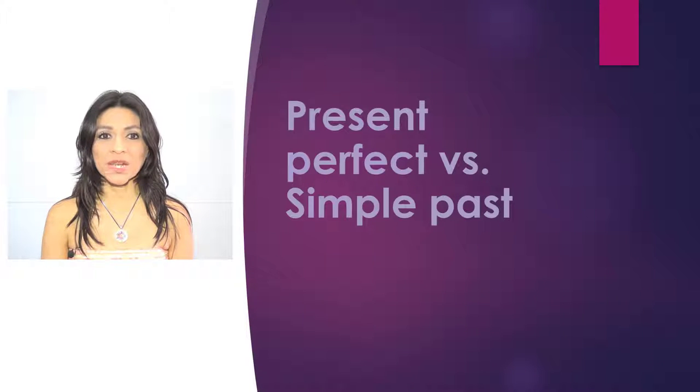Hi, are you ready to use two tenses at once? Stay and learn how to use Present Perfect vs. Simple Past.